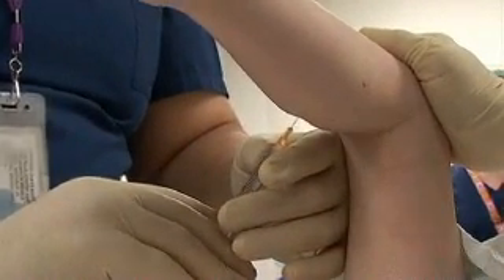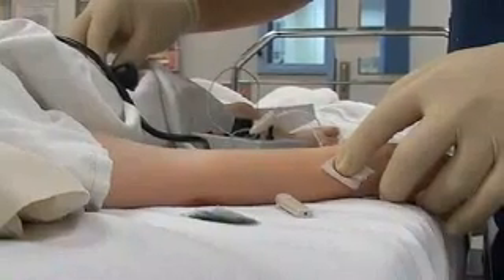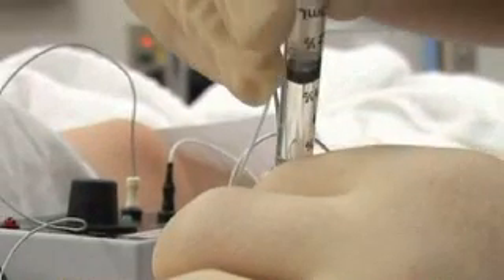The spastic muscles will then grow and lengthen better. The treatment provides a window of opportunity for physiotherapy and orthotics to work more effectively.